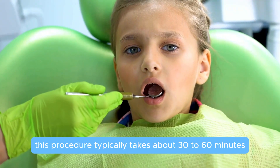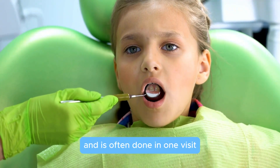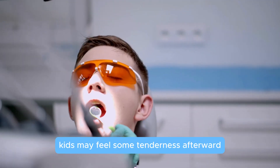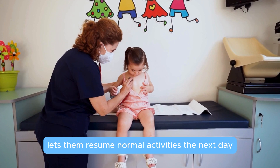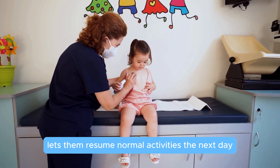This procedure typically takes about 30 to 60 minutes and is often done in one visit. Kids may feel some tenderness afterward, but the quick recovery usually lets them resume normal activities the next day.